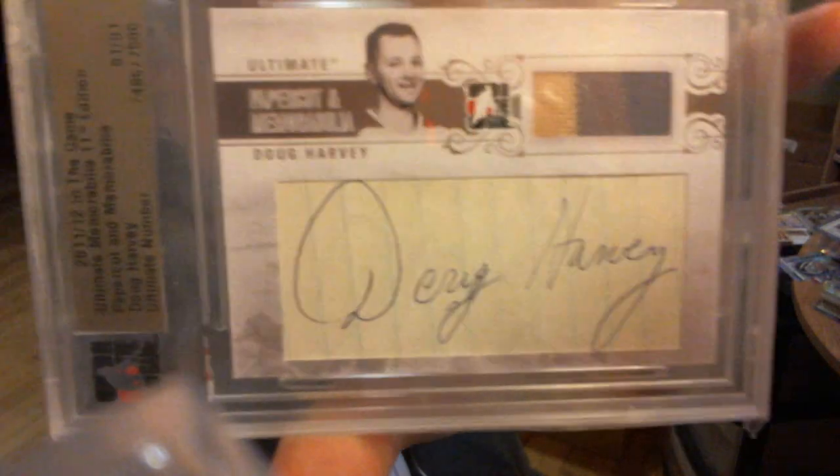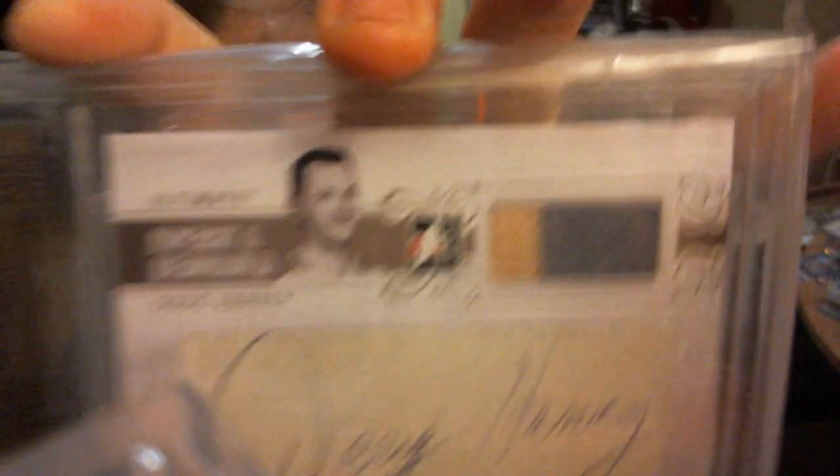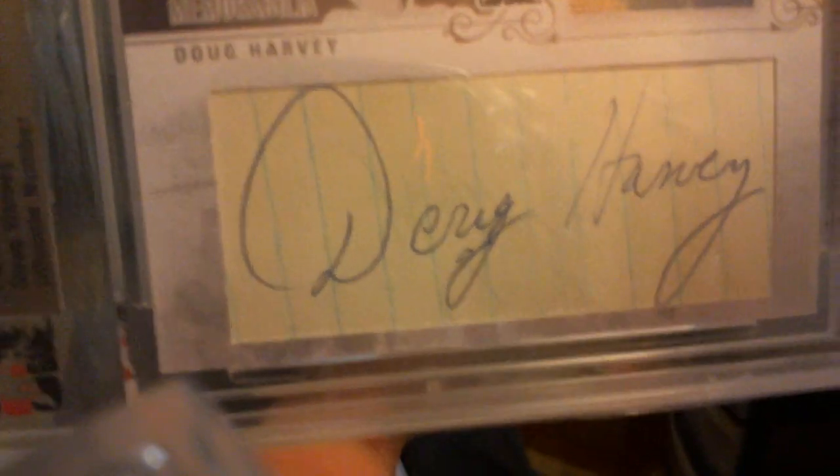Then I received a very nice addition to my collection. It's a Paper Cut and Memorabilia from Ultimate 11th Edition — very nice two-color jersey, very nice cut autograph. The guy died like 25 years ago, so he doesn't sign much these days. Very happy to add this to my collection. Arguably the best defenseman in Habs history: Doug Harvey. Uno de uno, nice two-color jersey, very neat autograph.